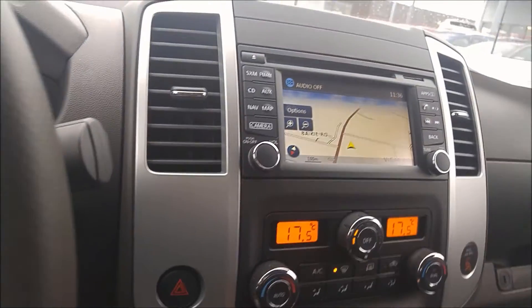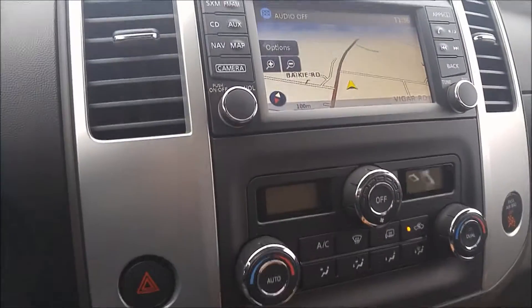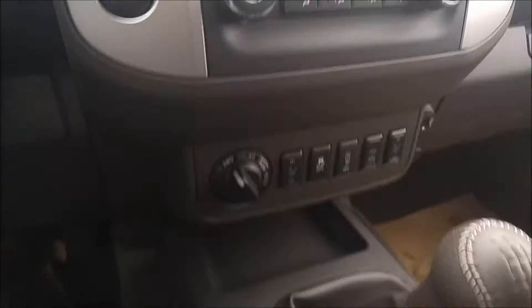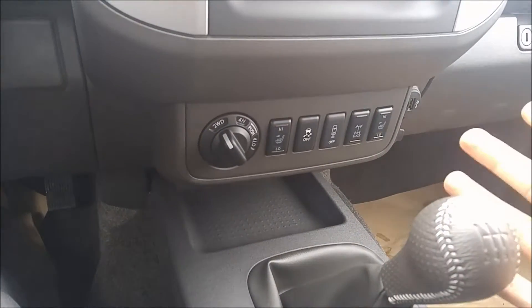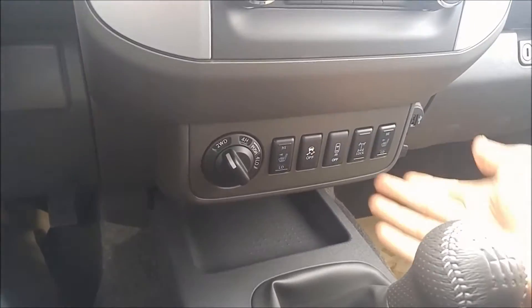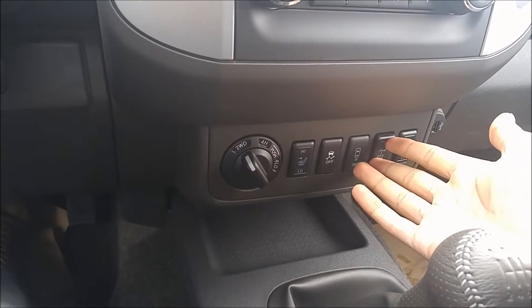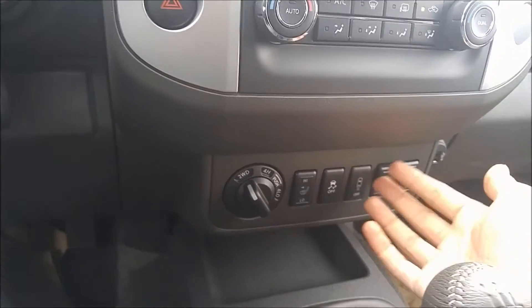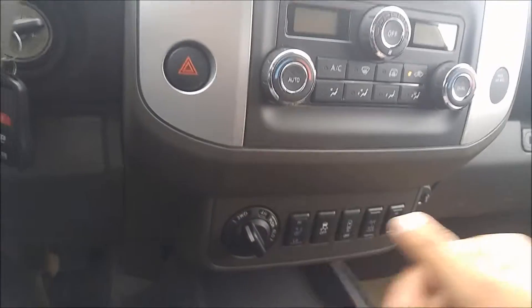With your Pro 4X, you get a lot of features. You'll get a navigation system, a backup camera when you throw it in reverse, a 6-speed manual transmission — tons of fun to drive. You can get your heated seats, keeps you nice and warm in the winter. What I love is this locking rear differential — if you do a little bit of off-roading and get into a tough situation, you can actually lock your rear axle so the wheels spin at the same speed, giving you a lot more traction.